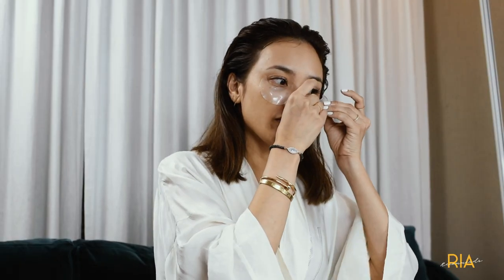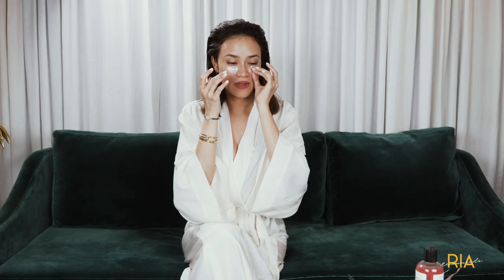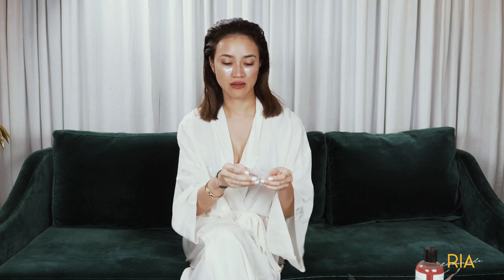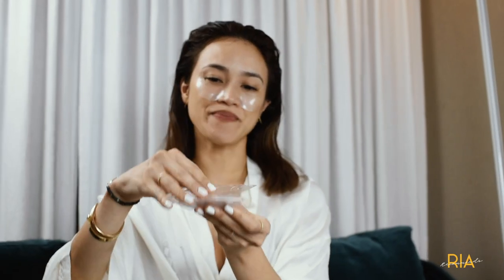I just feel better after, and I'm ready to put on my second look in terms of makeup. And I'm ready to go — it just makes me feel better. I'm giving my skin a break in the middle of the day, this time in the afternoon. So this is the lip mask. It's so yummy.